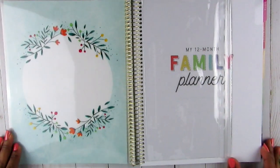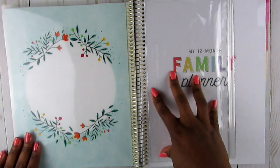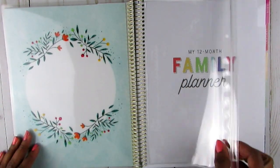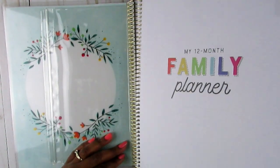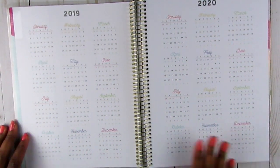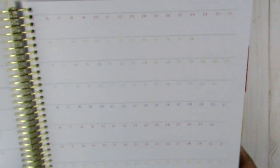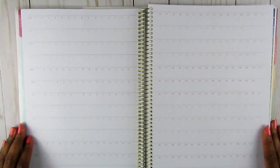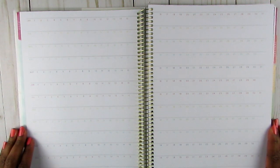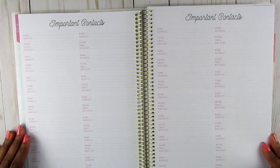It comes with this clear pocket where I can put some items - like extra lunch money for JJ. Then it has the cover, and then the year at a glance for 2019-2020. Seeing those 2020 dates is crazy! Then it has these pages where I'm not quite sure what they're for - it looks like January with all the dates to the end of the month. I'll figure it out.